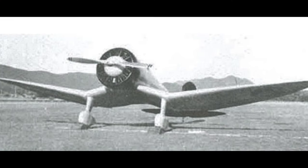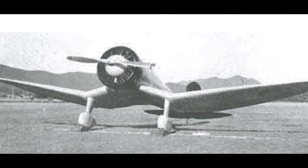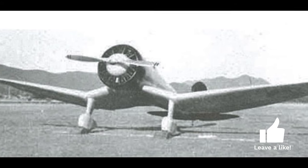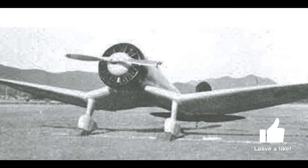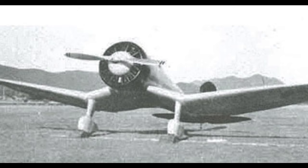The story of the A5M began in 1934 when the Imperial Japanese Navy requested a new carrier-based fighter to replace the aging biplane fighters in service. Mitsubishi, led by Chief Engineer Jiro Horikoshi, took on the challenge and started working on a design that would meet the Navy's requirements.